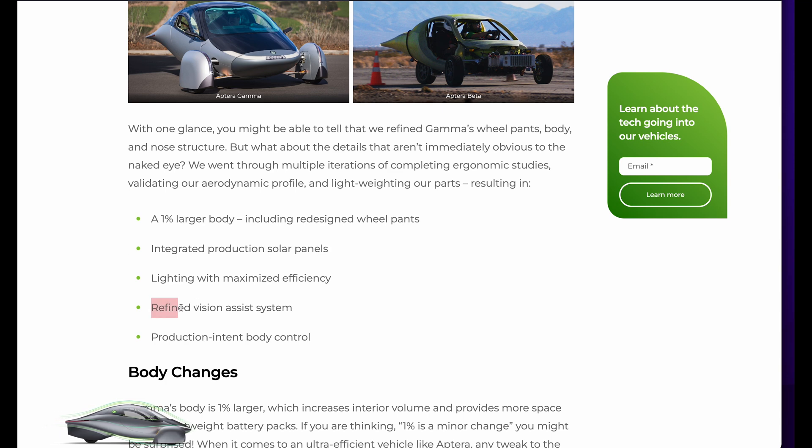Talking about the refined vision assist system — they didn't really explain any of this yet. These are just sensors, they're not cameras. These cameras are facing backwards. There is a camera I noticed on the rearview mirror that points forward, and there's two in the tail — so those are the vision cameras.